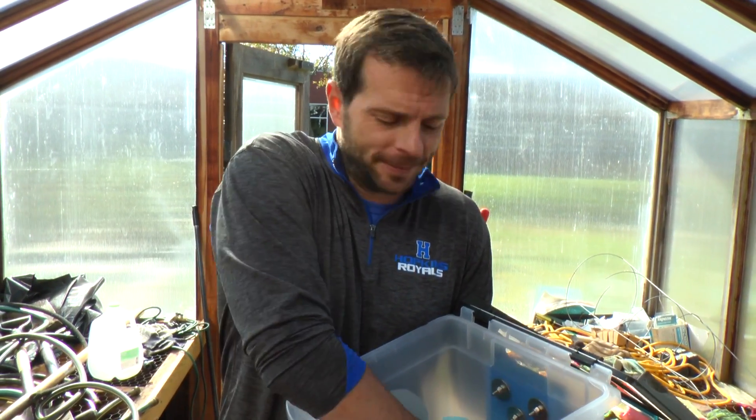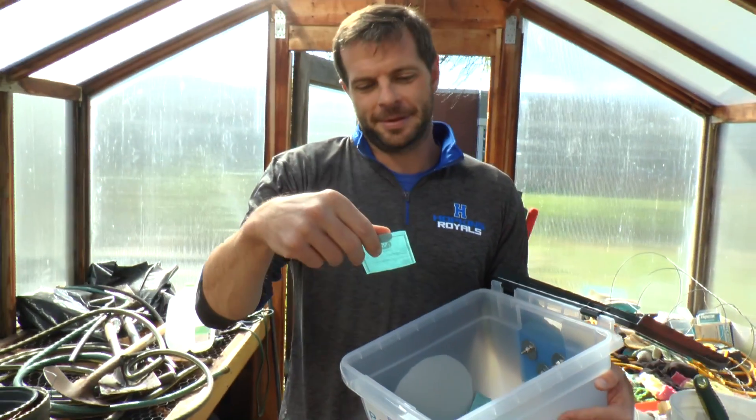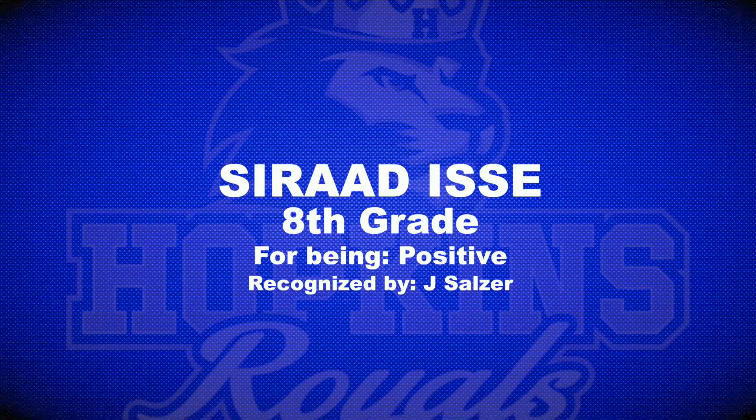Coming to you now from the greenhouse here at North Junior High, in honor of Robert McKinnon, a former tech ed teacher here who really believed in the idea of being prideful at North Junior High. For being positive, from Miss Sulzer, grade eight: Sirad Issei. Nice job, Sirad.